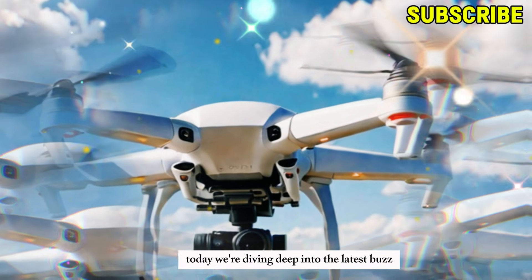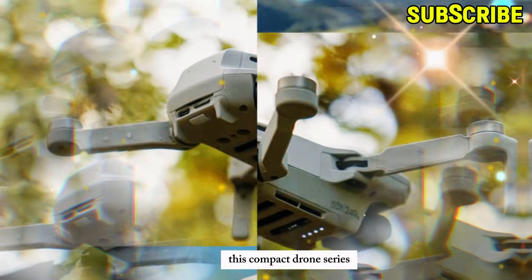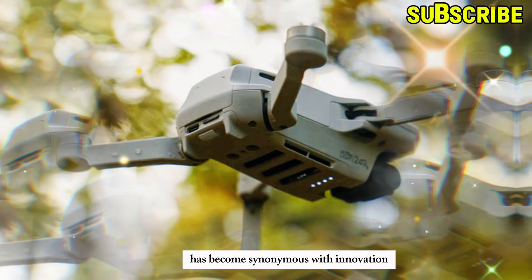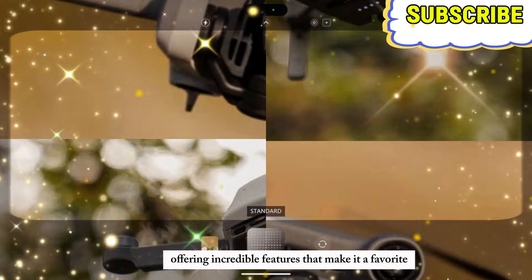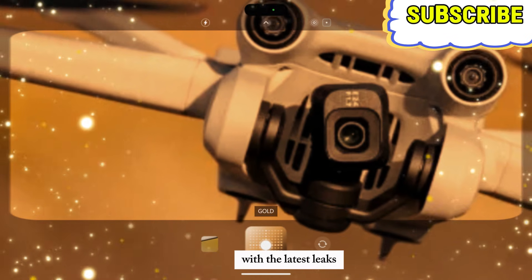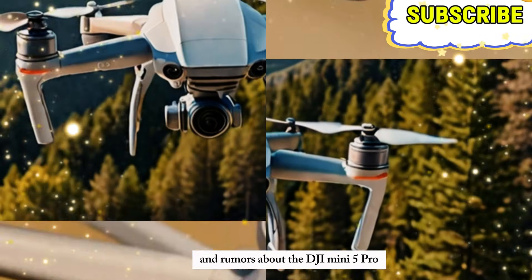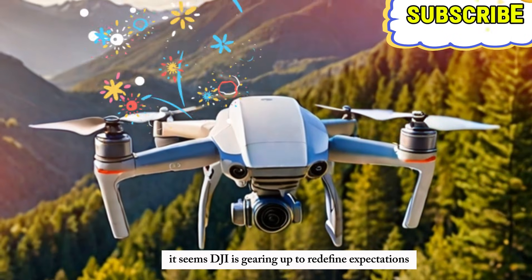Today, we're diving deep into the latest buzz surrounding the DJI Mini 5 Pro. This compact drone series has become synonymous with innovation and ease of use, offering incredible features that make it a favorite among both casual users and professional creators. With the latest leaks and rumors about the DJI Mini 5 Pro, it seems DJI is gearing up to redefine expectations yet again.